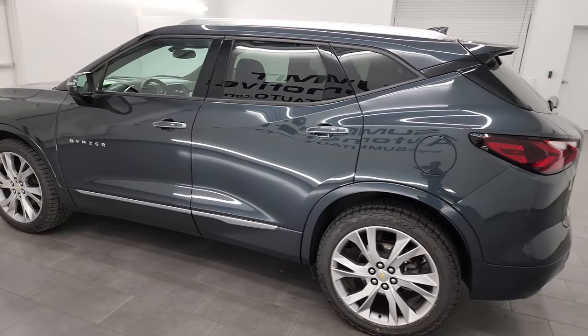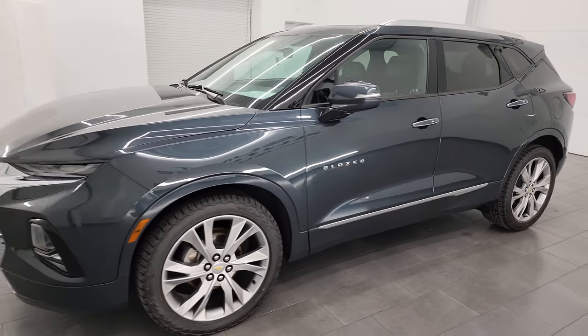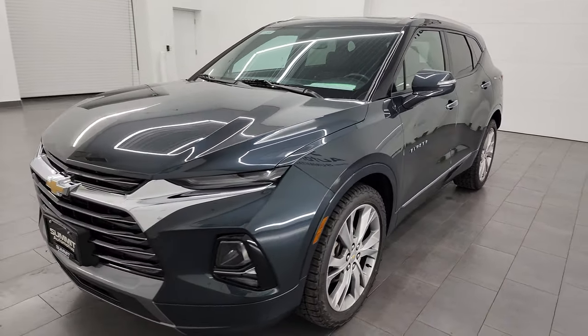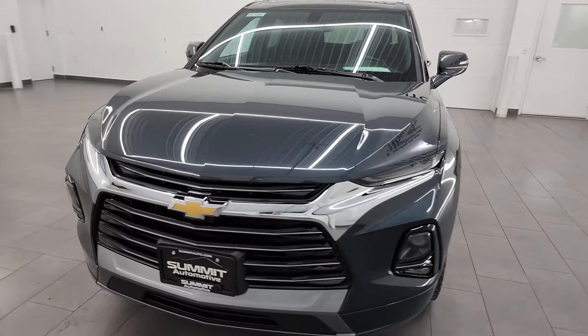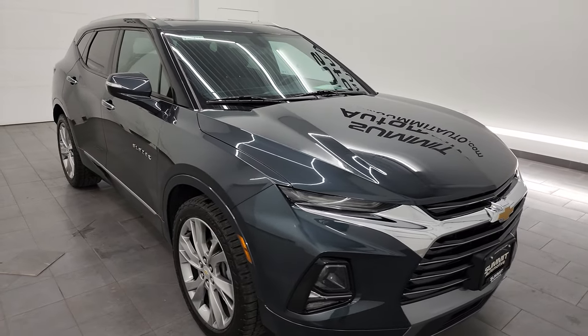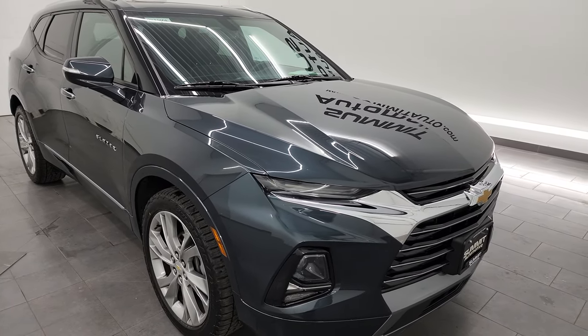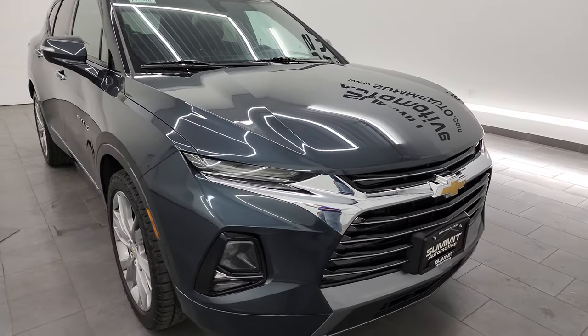This 2019 Chevrolet Blazer comes with the 3.6 liter V6 engine, paired up with the 9-speed automatic transmission. This vehicle has been fully safety inspected by our service shop, has a fresh oil and filter change, all the fluids have been checked and topped off, has four brand new tires and it is 100% ready to go.